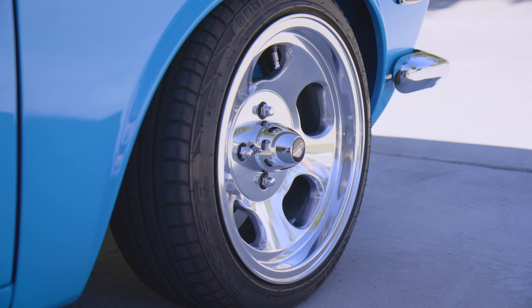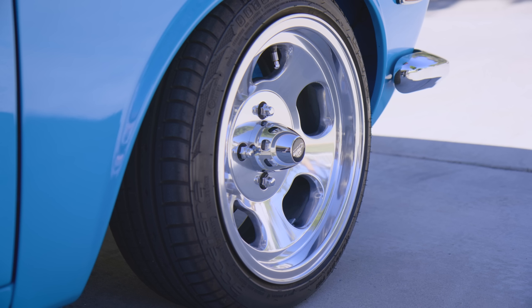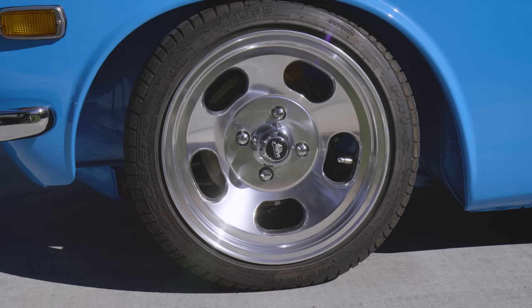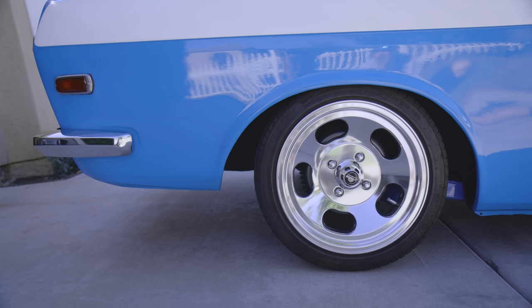The tires look good — a nice balancing act. These are Ensign Sprints made by American Racing, the closest I could find to the actual Ensigns I had on my car back in Hawaii. They're 15 by 7, and I was able to stretch a 175 on there, which gives it just enough roll on the outside edge.